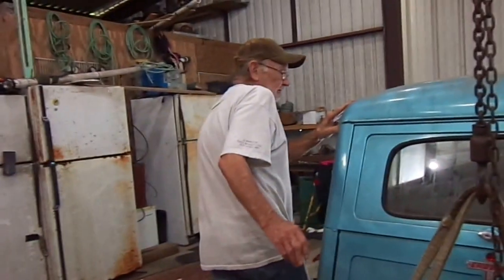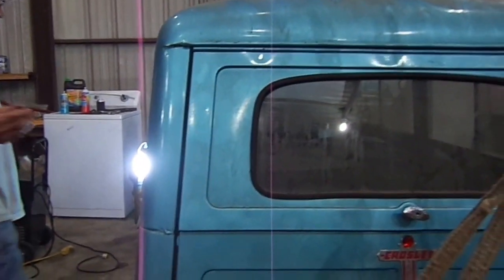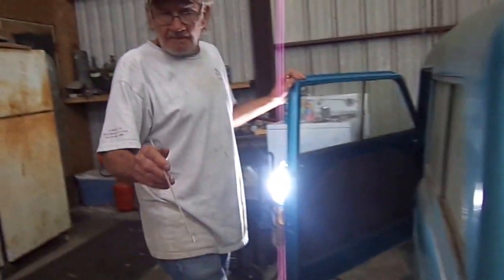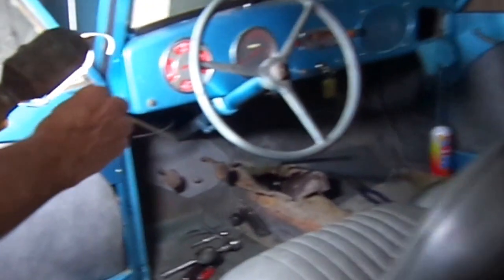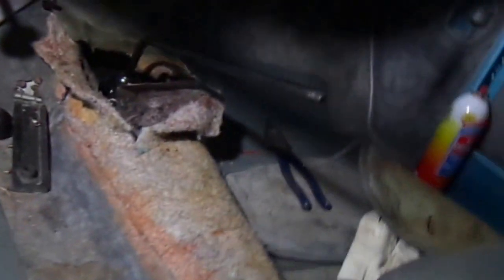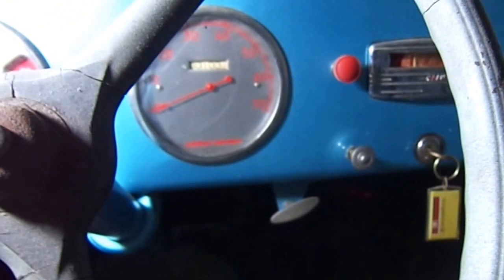I've had some transmission problems — it's strapped up like that. Notice there's only one taillight and the transmission is a three-speed. The speedometer reads up to 70 miles an hour, but I wouldn't suggest that.